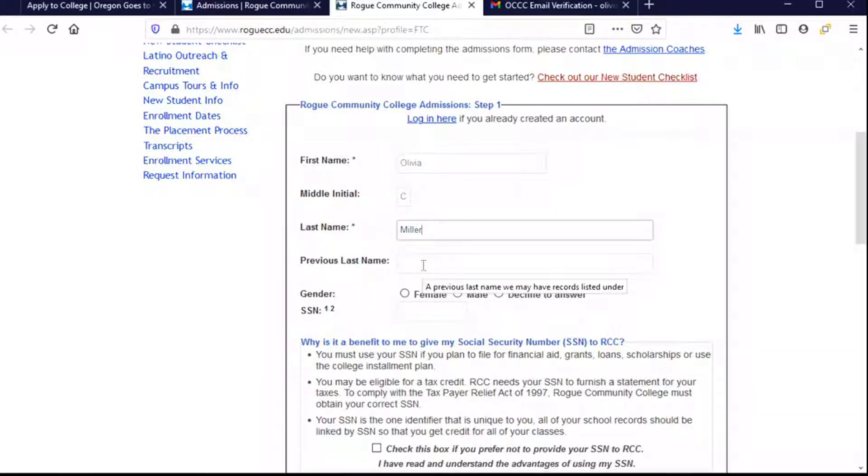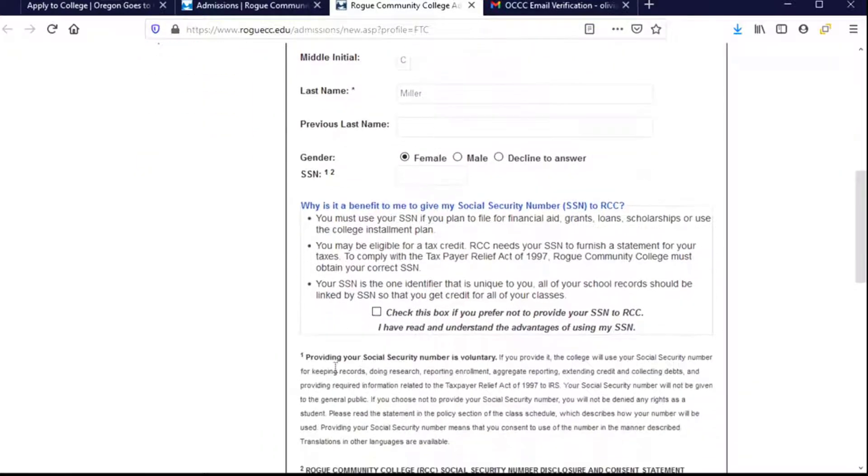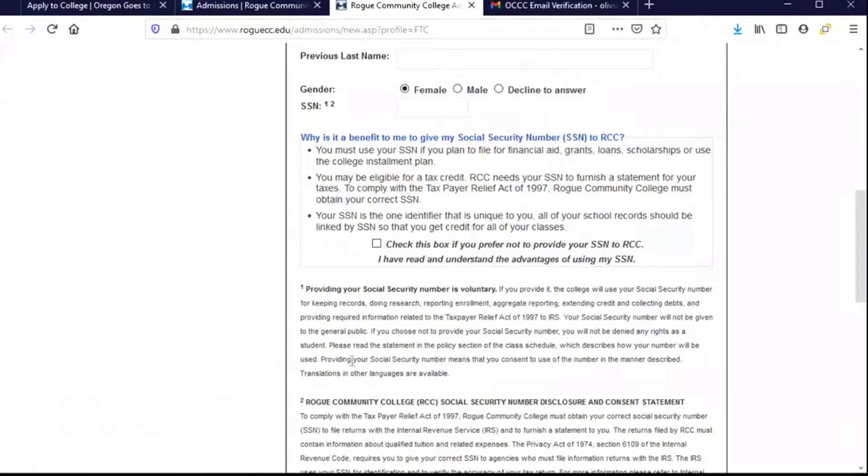The reason for providing a previous last name is so that in case there are documents coming into the college that have your old name on them, they'll be able to match them up with this current application so that all of your materials get to be together in one place. You can choose your gender, or you can decline to answer. SSN stands for Social Security Number — you'll notice this doesn't have an asterisk, but it does have some footnote numbers so that you can read about why you might want to provide your Social Security Number even though you don't have to.